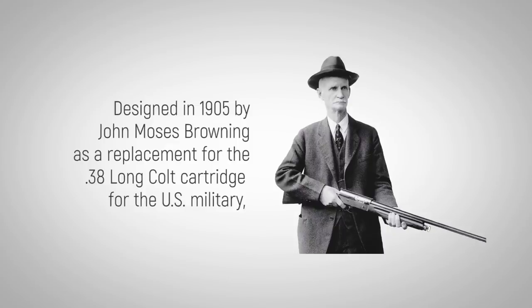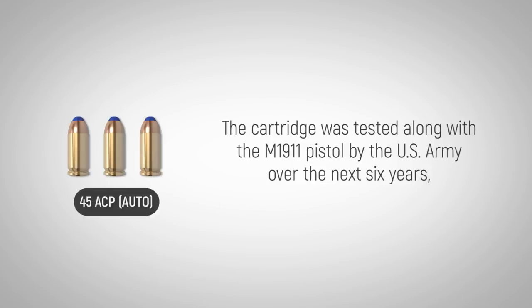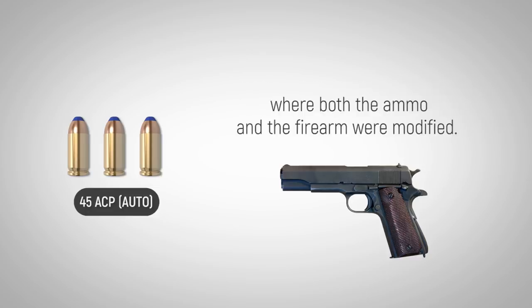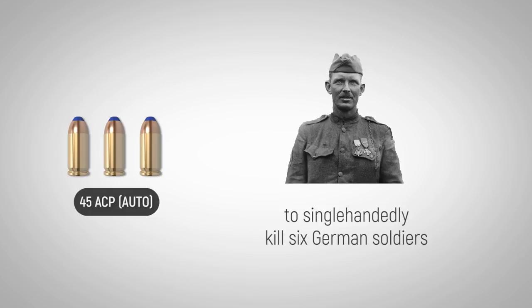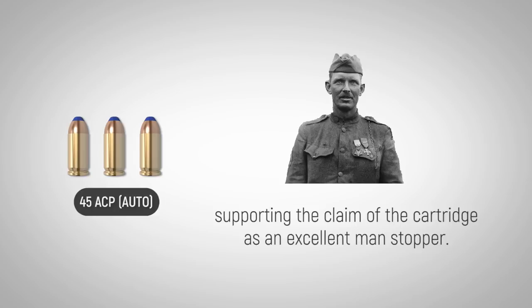Designed by John Moses Browning as a replacement for the less-than-stellar .38 Long Colt cartridge for the U.S. military, the .45 ACP was introduced in 1905. The cartridge was tested along with the M1911 pistol by the U.S. Army over the next six years, where both the ammo and the firearm were modified. Sergeant Alvin York in World War I used the .45 ACP to single-handedly kill six German soldiers while assaulting their machine gun emplacements, supporting the claim of the cartridge as an excellent man-stopper.